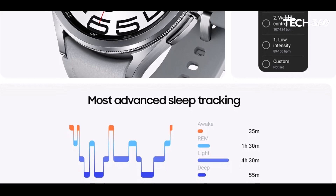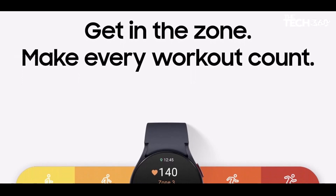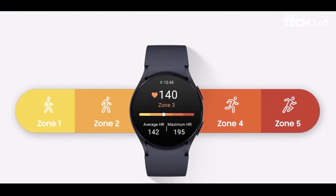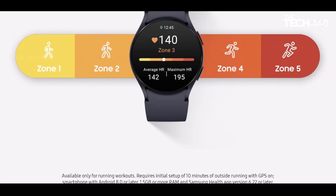The watch even detects snoring and helps you plan your bedtime for a more restful night. With always-on heart monitoring, the Galaxy Watch 6 continually monitors your heart rate, alerting you to any irregular rhythms that might indicate atrial fibrillation (AFib). This early detection can be crucial in preventing serious health issues.